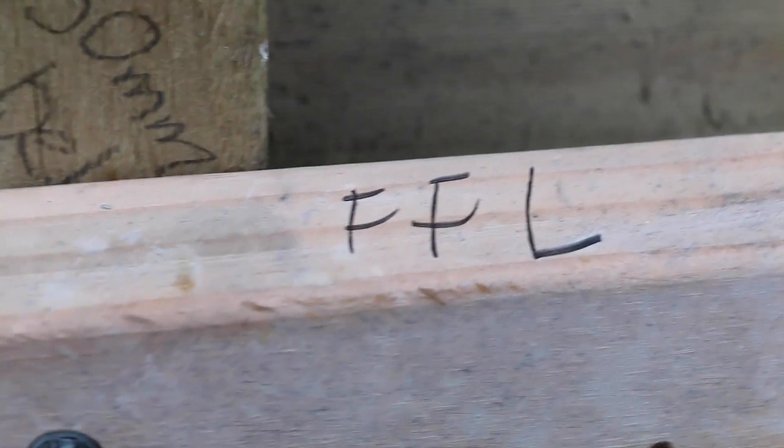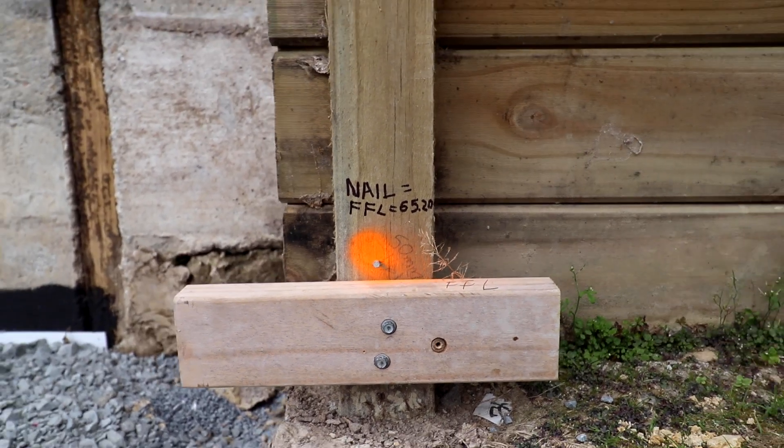We've also marked over here the floor level, and we will then use that as a datum for the rest of the setup.